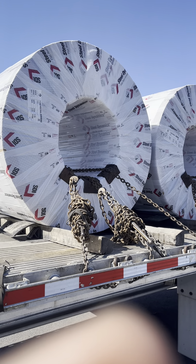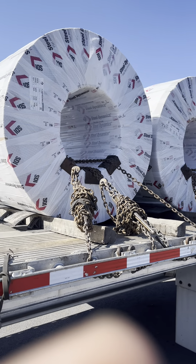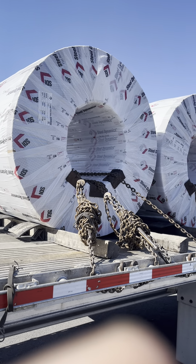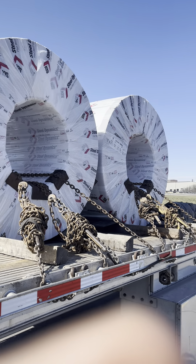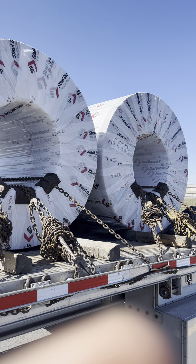This is what we got today — two coils loaded out to the side, about 23,000 pounds each. I got four chains on each coil, which is plenty of securement. My chains are rated 8,000 pounds each, so that's 32,000 pounds worth of securement on each one of them.